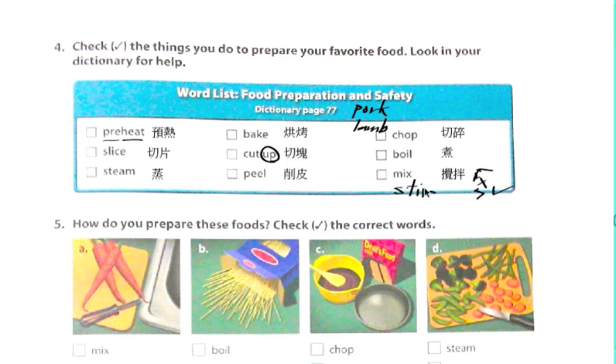Boil，我們剛剛也講過，是用水煮就叫做 boil。Mix 叫做攪拌。其實 mix 除了攪拌以外，比較多是混在一起的意思。那 stir 也是攪拌的意思。Okay，stir-fry，我們剛剛有講過。